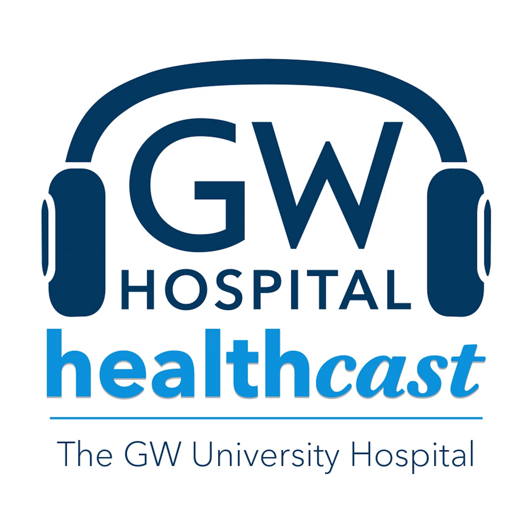Brachytherapy is a form of radiotherapy where a sealed radiation source is placed inside or next to the area requiring treatment. Welcome to the GW HealthCast. Today's topic is what to expect from brachytherapy treatment. My guest is Dr. Yen Rao, assistant professor of radiation oncology at the George Washington University School of Medicine and Health Sciences, affiliated with the George Washington University Hospital.